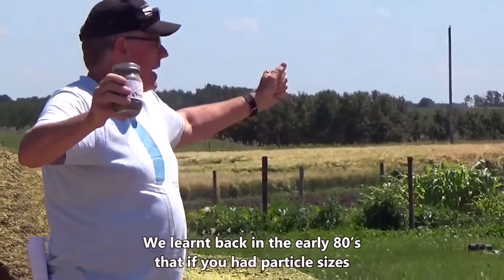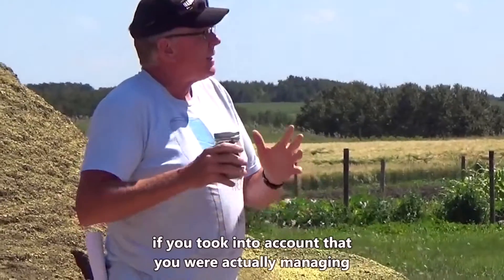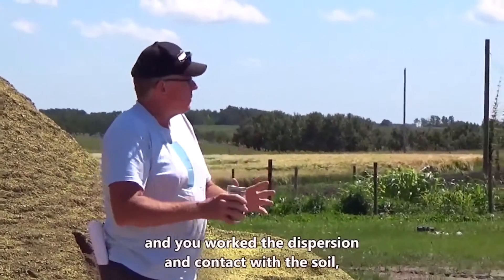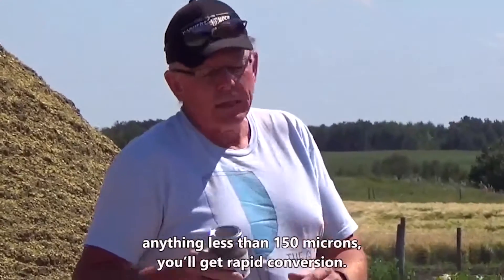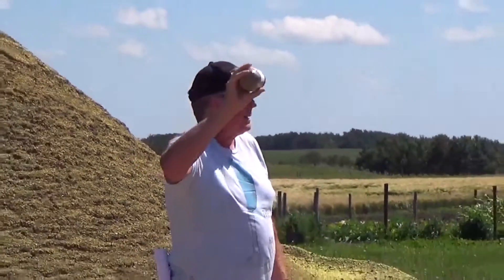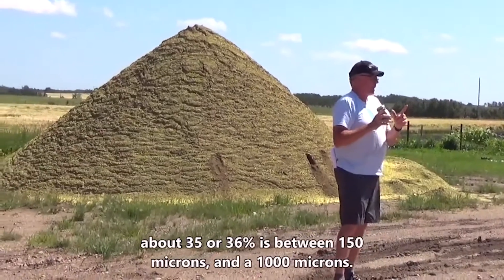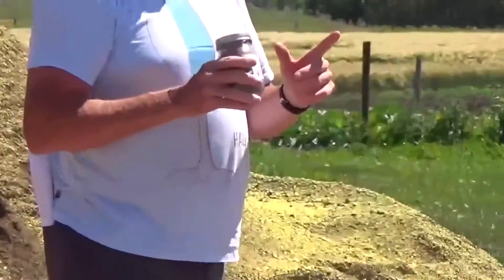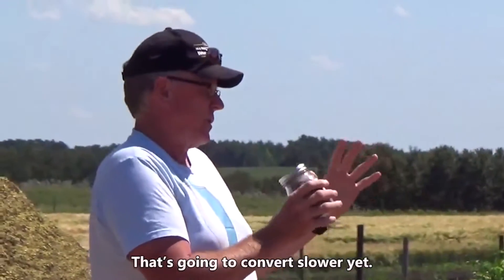We learned back in the early 80s that if you had particle sizes less than 150 microns, you would get very rapid conversion — as long as you were managing elemental sulfur and working at dispersion and contact with the soil. There's about 9% in this jar that's less than 150 microns, so that will convert very rapidly. The next fraction, about 35–36%, is between 150 and 1,000 microns — that's going to convert more slowly. There's another fraction from 1,000 to 2,000 microns that's slower still, and some pea-sized chunks that are slower again.